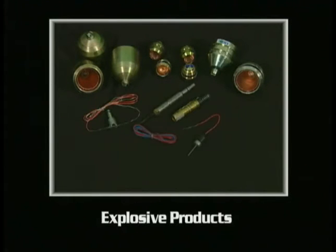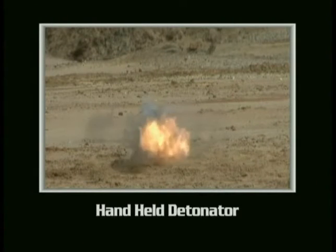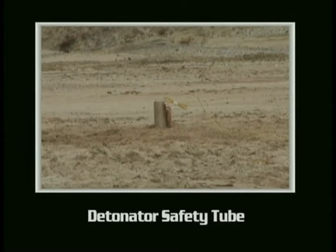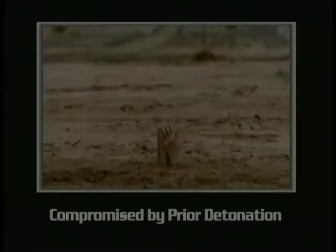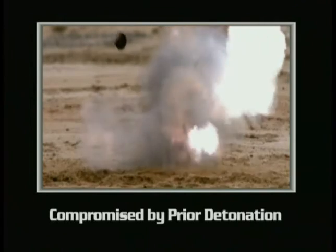Oil field explosive products range in size and relative power from very small to quite large. Detonators, for instance, contain only a few grains of explosive. Even with a relatively small amount of explosive, detonators can severely injure personnel and damage facilities and equipment. To protect users from accidental detonations, a device called a detonator safety tube is used. Detonator safety tubes should never be used after a detonator has fired inside, as the result would be a serious hazard.